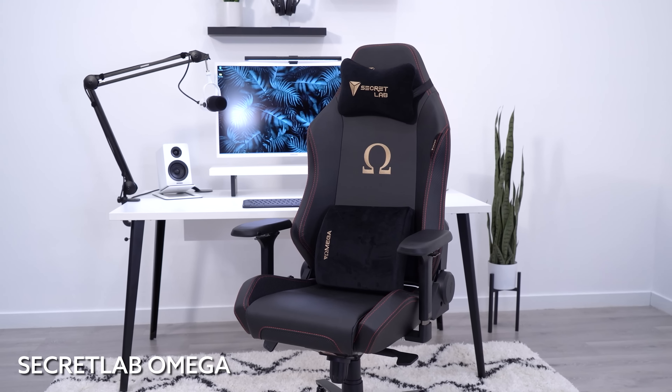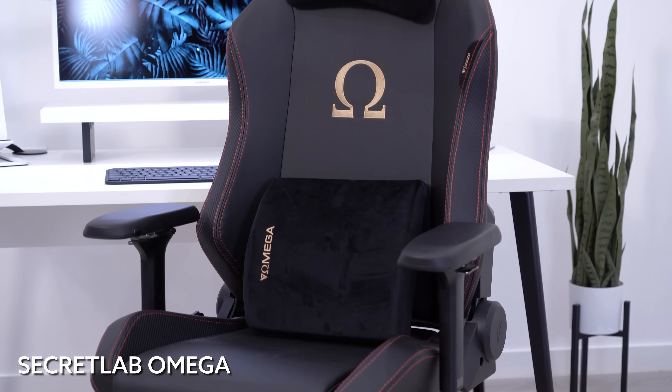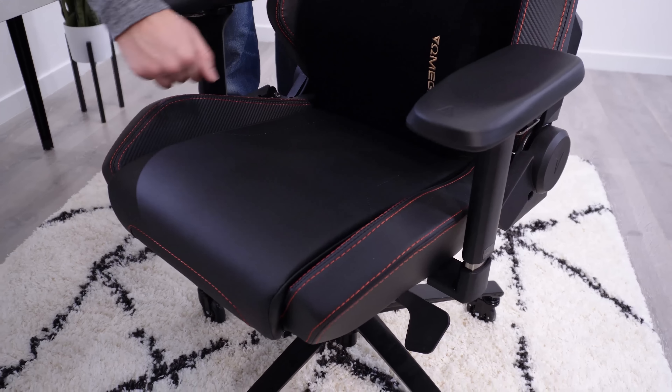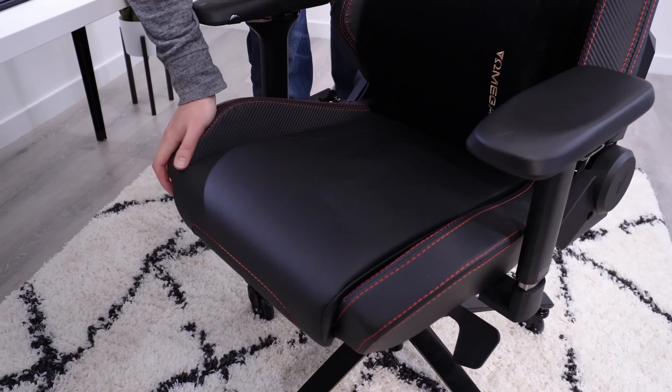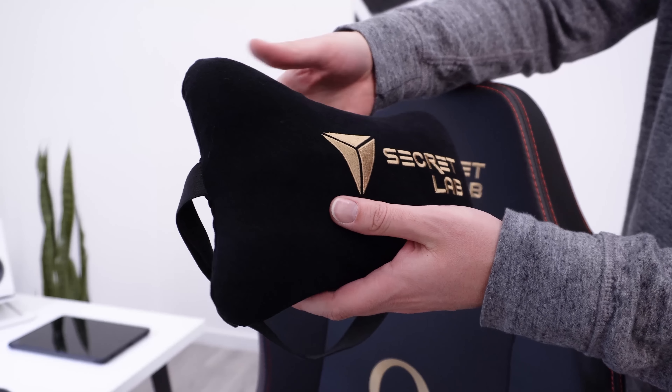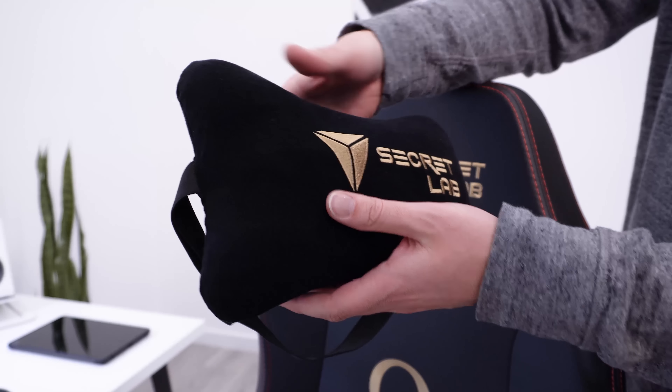Moving on to the Secret Lab Omega chair. We've had this in the office for a long time — it's a step up from the S Racer, but it still has the problem of the bolsters. It has a dual pad system with a lumbar pad and headrest pad that pushes your lumbar out too far because it's a pretty hard pad. The headrest pushes you out, so the middle of your back doesn't really rest on anything. If you get rid of those pads, you have a super hard backrest. This is a D chair for me.